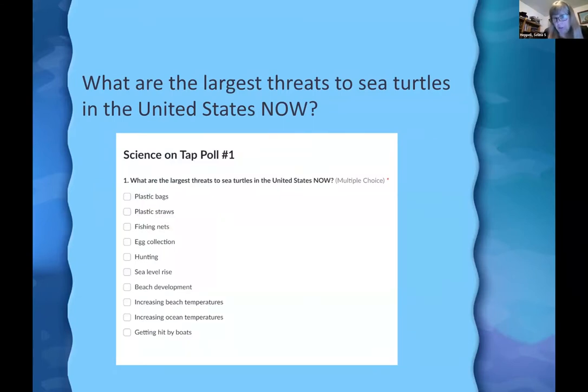We're opening our first poll: what are the largest threats to sea turtles in the United States now? You can choose up to three options from the list — pick three things you think are major threats to sea turtles today.